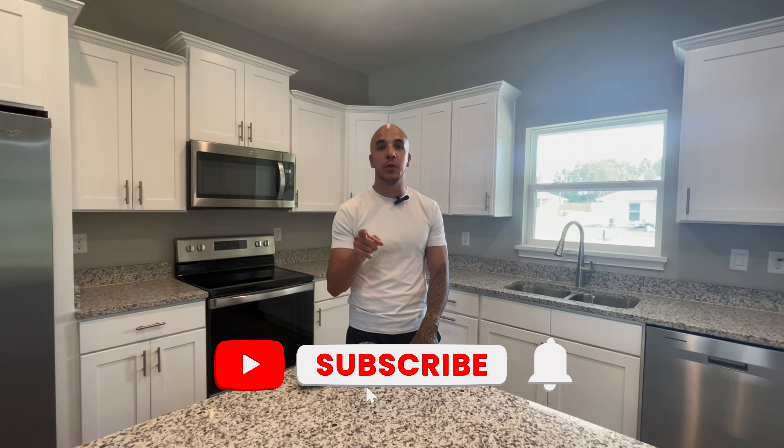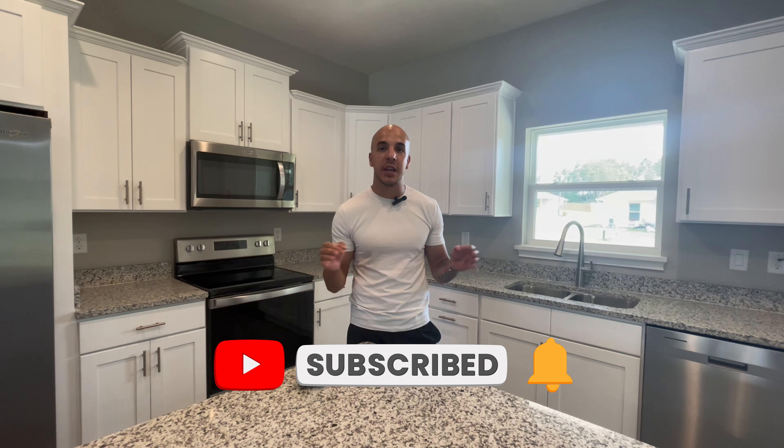If you're looking to buy or sell in Central Florida, please reach out — all my contact information is in the description below. Subscribe to the channel and hit that bell notification so you see every time I post weekly videos. Until then, take care.